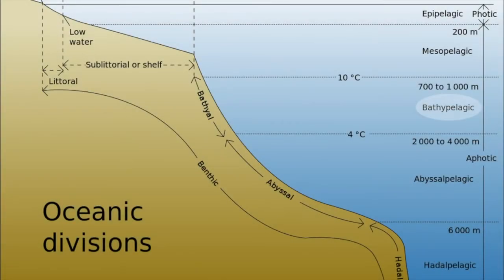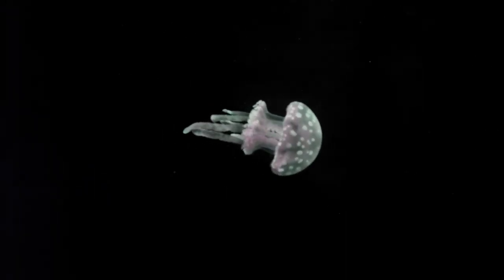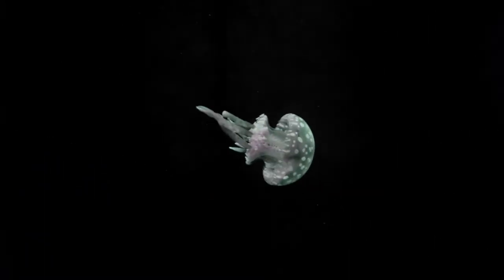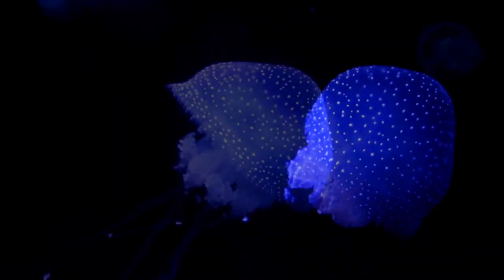Going deeper, to approximately 4,000 meters, you'll find the end of the Bathypelagic Zone. This zone is home to the largest ecosystem on earth, where it is pitch black all the time. Creatures that dwell in this abyss are also bioluminescent to attract prey or find a mate.